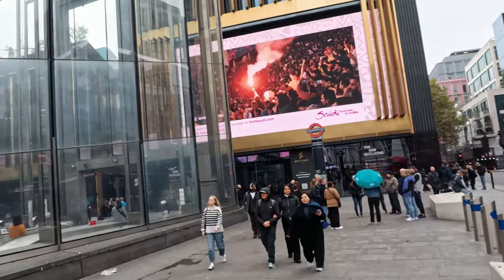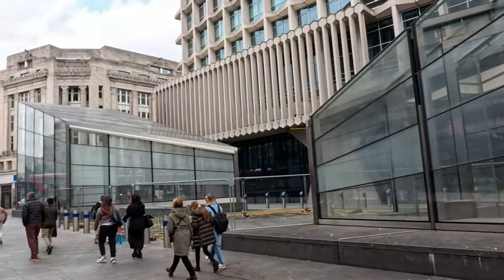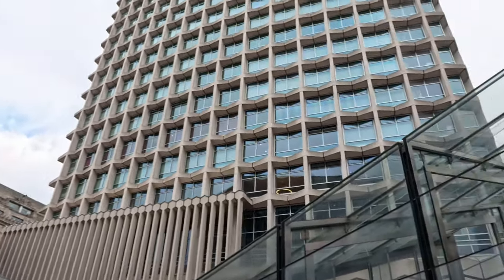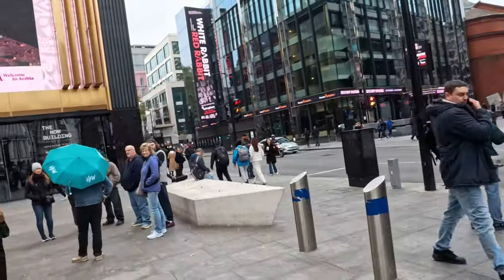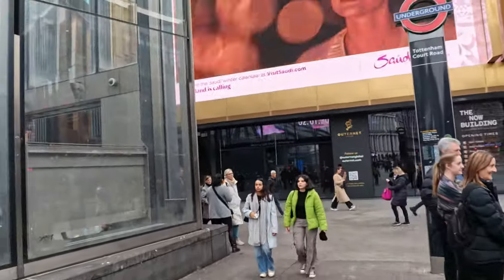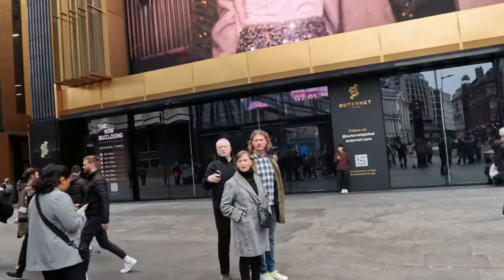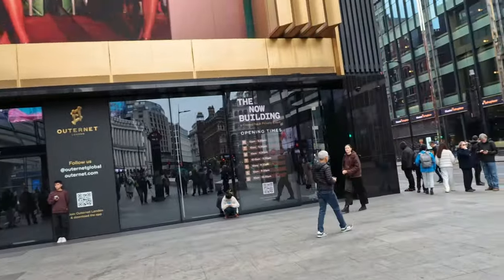This is the new Tottenham Court Road, this has all been developed lately. We've got the old Centre Point up here - looks nice, doesn't it? Tottenham Court Road has changed quite a lot really. A lot of changes now - the station has been expanded, so it is a nice place for you to come out when you come out of the station.